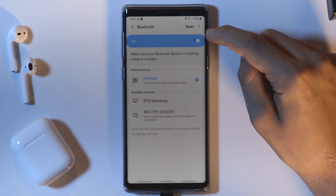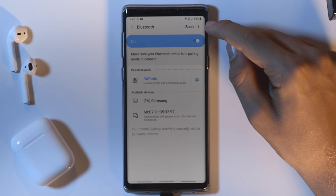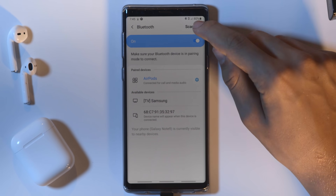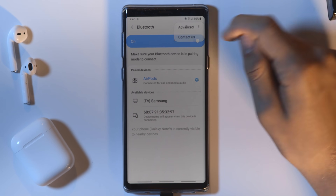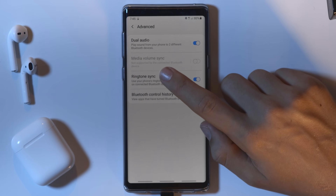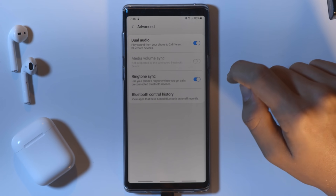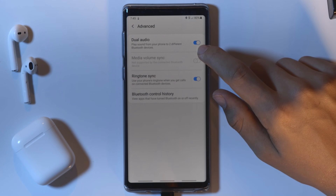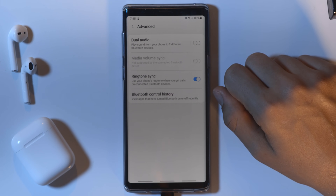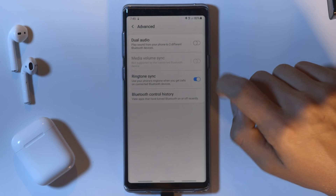Once it's paired, we want to click on the three little dots at the top right corner. When we click on this, we see 'Advanced,' and here is where the setting we want to enable is located. We want to enable Media Volume Sync, but currently it's grayed out. Sometimes to help fix this you need to disable Dual Audio, but still, Media Volume Sync is grayed out for us.